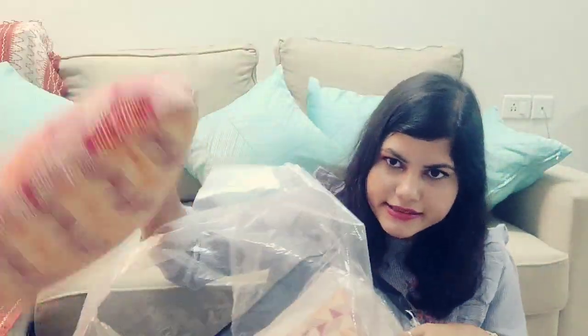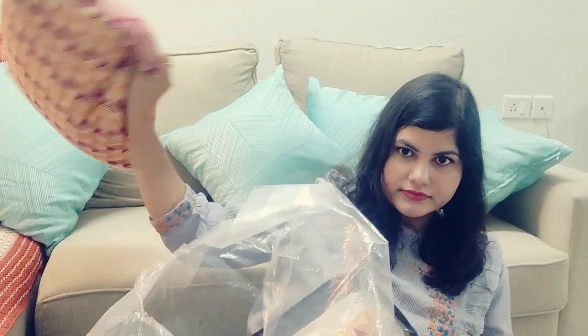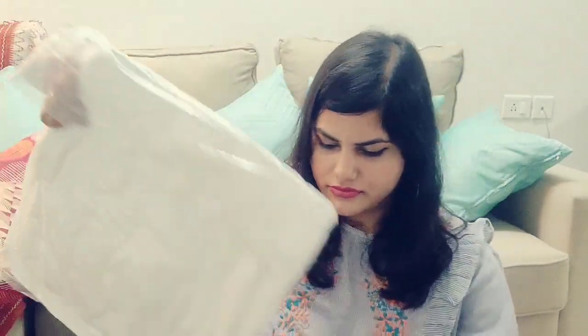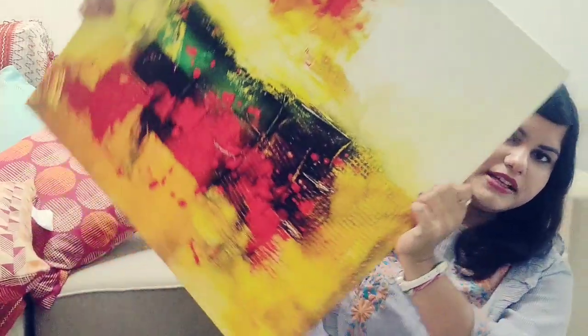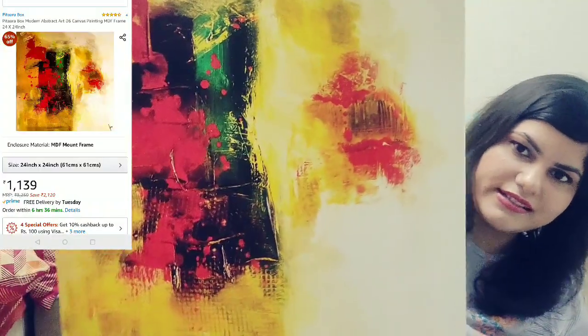Next are cushion fillers. These are from Home Center and also some fillers from Amazon — there are so many fillers. Another thing you may have already seen is this large painting from Amazon.